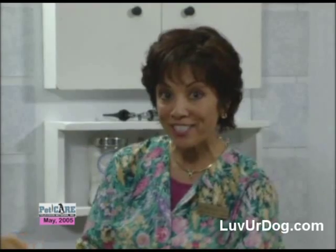Sight is precious. Help to safeguard your pet's vision. If you notice an eye problem, make an appointment to see your veterinarian immediately. I'm Dr. Bernadine Cruz. Stay tuned for more Pet Care TV.